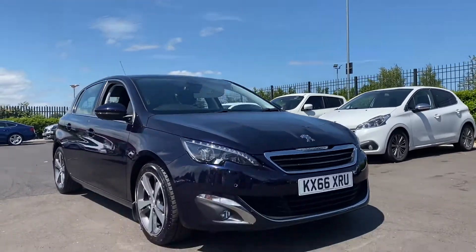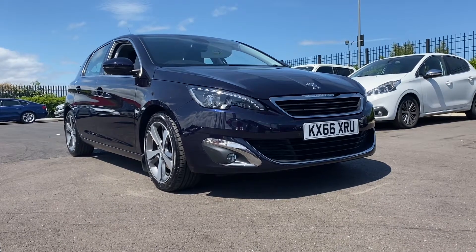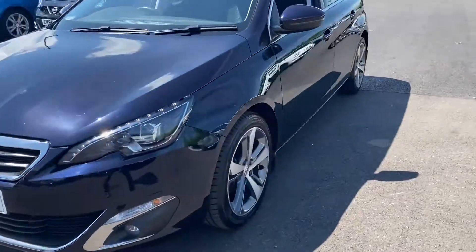Hi, my name is Billy from Motor Match Chester. Very excited to bring you a quick video tour of this twilight blue 2016 Peugeot 308, which has just arrived here on site. This is the 1.2 litre petrol manual.